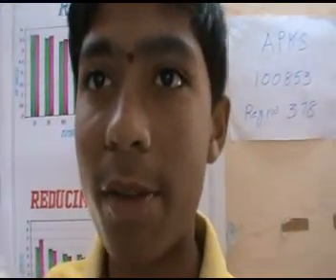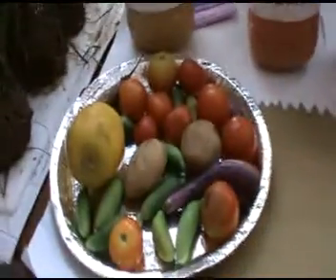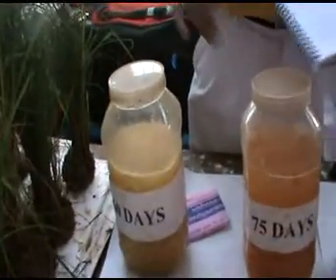This is liquid biofertilizer made from vegetables. Collect rotten vegetables in a bottle and store it for 4 months, taking the viable cell count every 3 weeks.